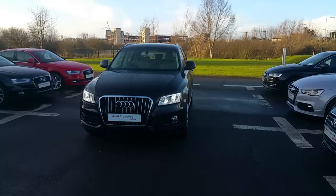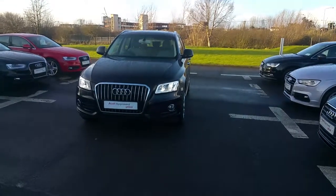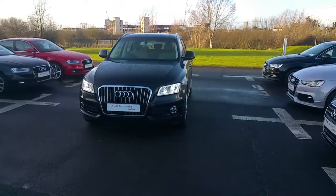If you have a query on our Q5, you can pop into us or call us on 061-336-000. Thank you.